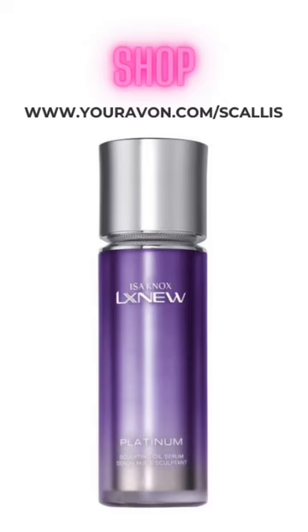Then we have our firming serums. They're targeting sagging skin, a decrease in collagen, elastin, and ceramide production. In your more mature years, it's often the cause behind loose, coarse skin. So be sure to look for a serum that's formulated with ingredients that promote collagen production.